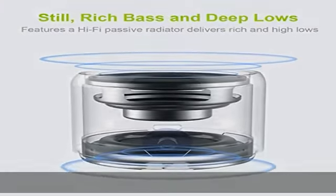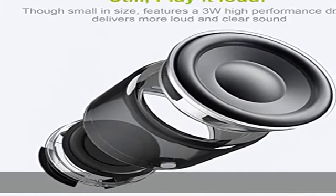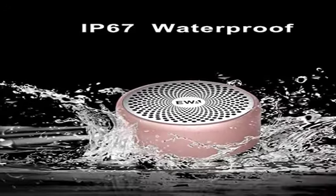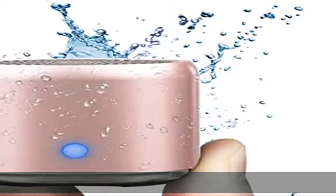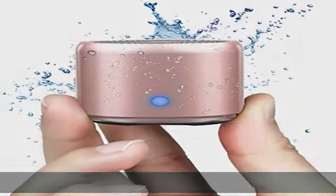Easy to carry, weighing 6.2 ounces and measuring 1.89 by 1.54 inches. Along with the speaker, you will get a metal hook and a carrying case, which allows you to take your music on the go and also protect your AVA A106 portable speaker from damage.